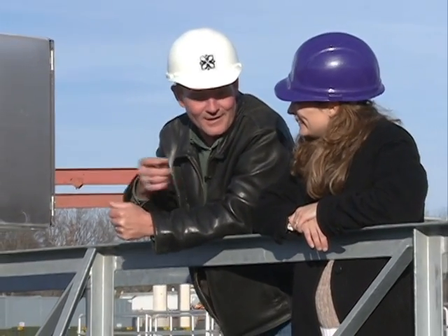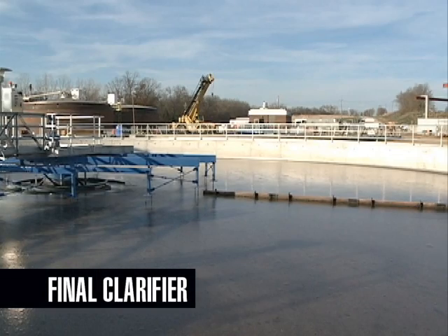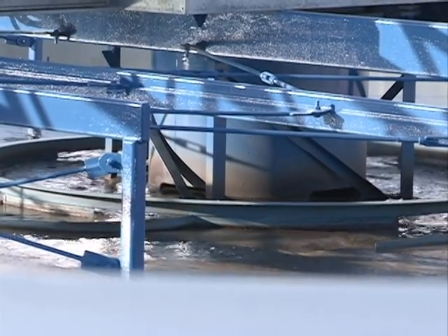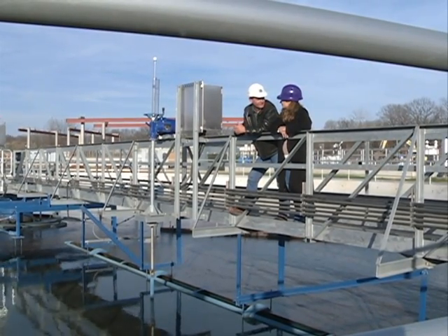Really? This is the treated effluent that leaves the plant. It's been completely through the process and then it leaves the plant and goes down to our wetland treatment units where it gets a little bit more secondary treatment and then it gets discharged to Eagle Bluff Conservation Area.